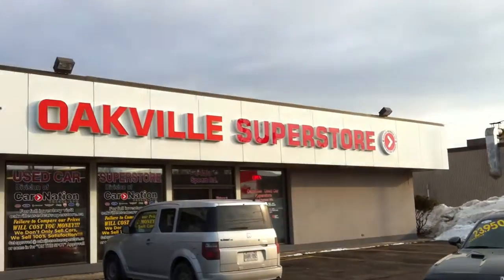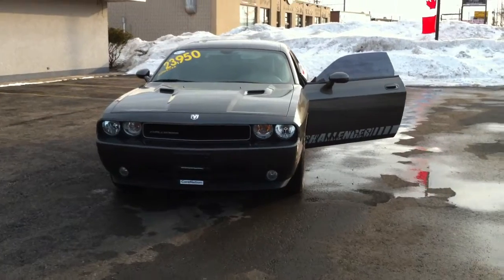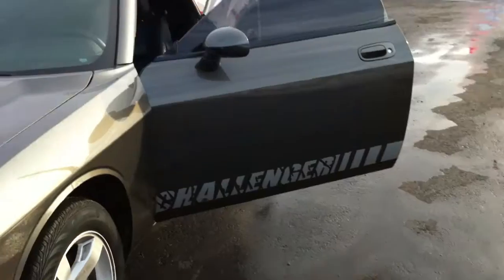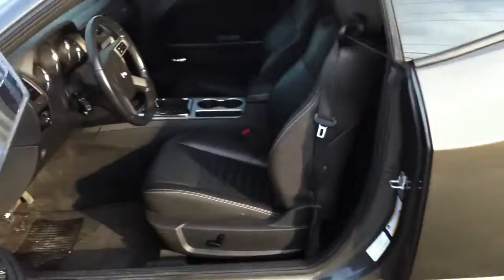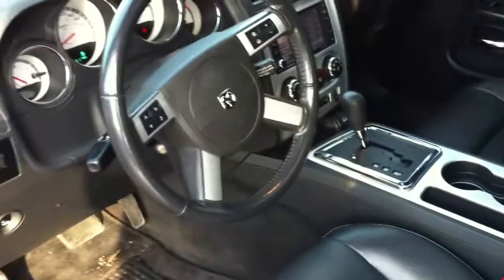Hi Matthew, it's Richard at the Oakville Superstore. I thought I'd give you a quick peek at the Challenger — what it really looks like in a quick little video. It's got a 3.5, which is pretty good on gas. You've got leather heated seats, the sunroof — well appointed.